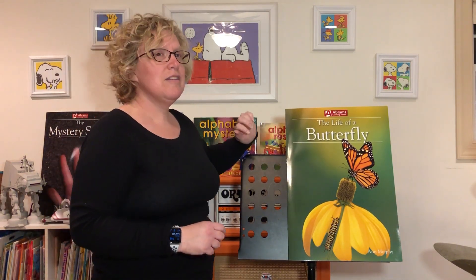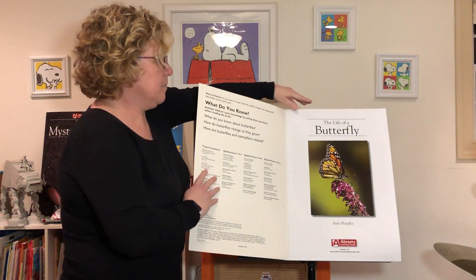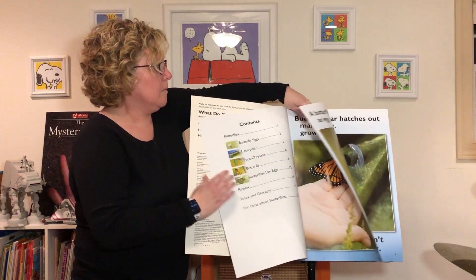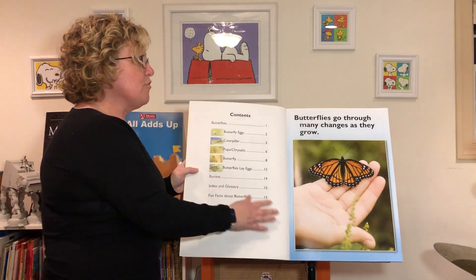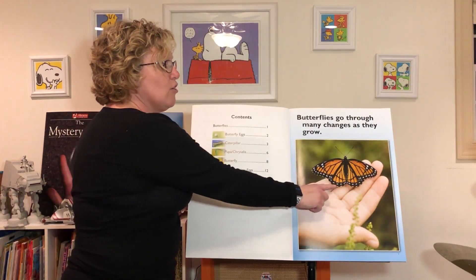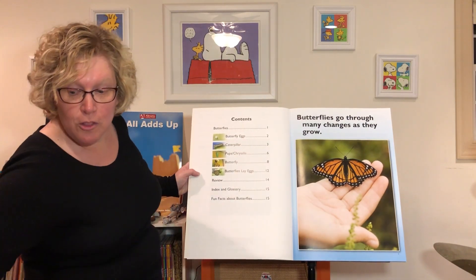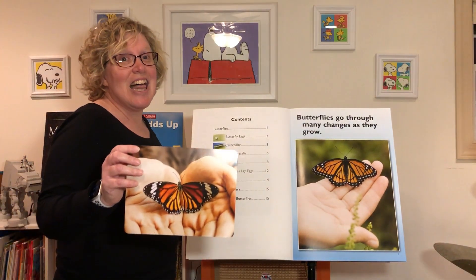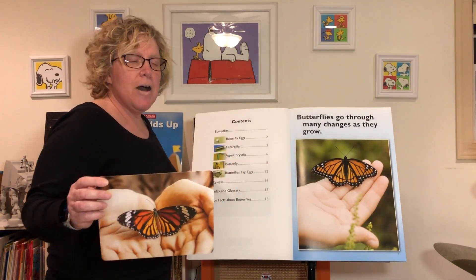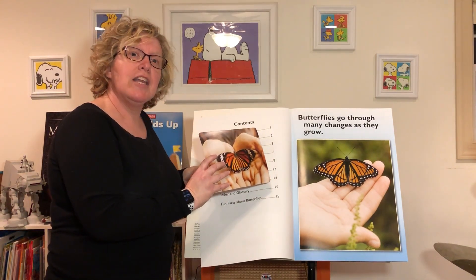Have you ever had a butterfly land on your hand? Now we're going to learn about the life of a butterfly. Butterflies go through many changes as they grow. Here's a butterfly. One of our words that we're going to learn about this week is 'delicate.' Do you know what delicate means?